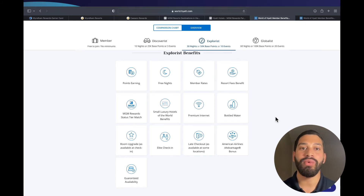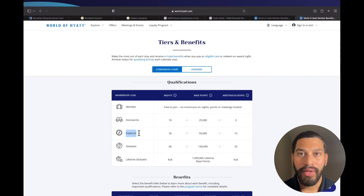Trust and believe — once you are Explorist status with Hyatt, you will enjoy those nice room upgrades and perks. Explorist is Hyatt's mid-tier membership level, so you will be receiving those solid room upgrades and benefits.